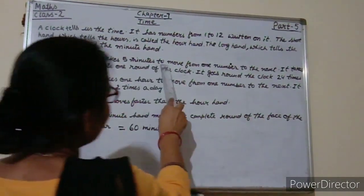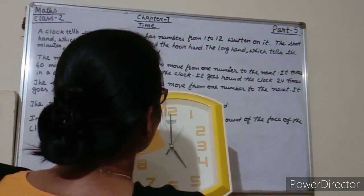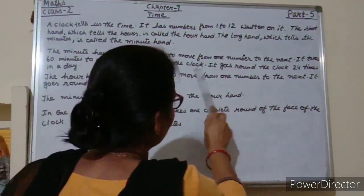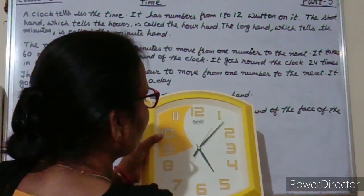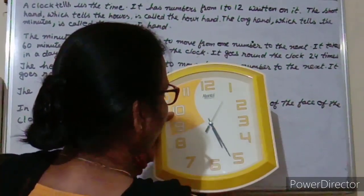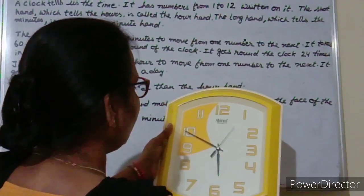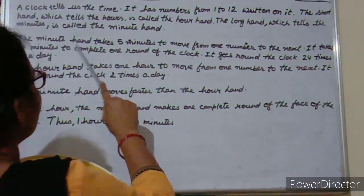The minute hand takes 5 minutes to move from one number to the next. It takes 60 minutes to complete one round of the clock. Counting: 5, 10, 15, 20, 25, 30, 35, 40, 45, 50, 55, 60. So it takes 60 minutes to complete one round.